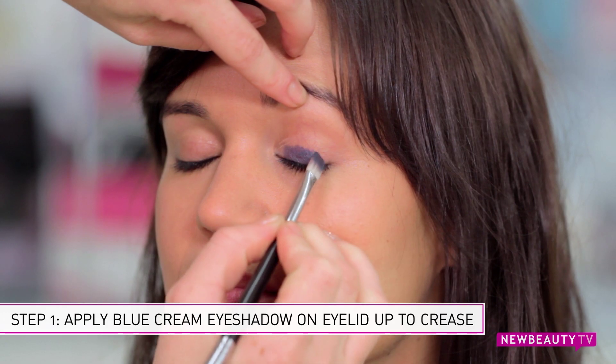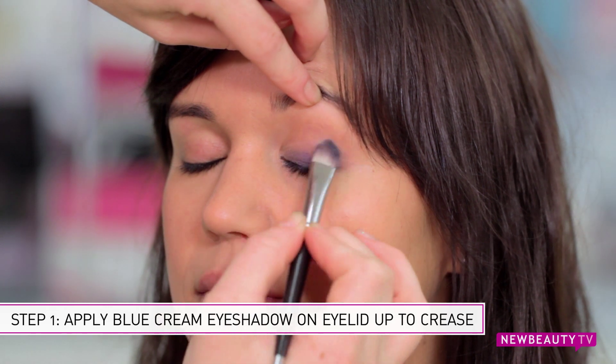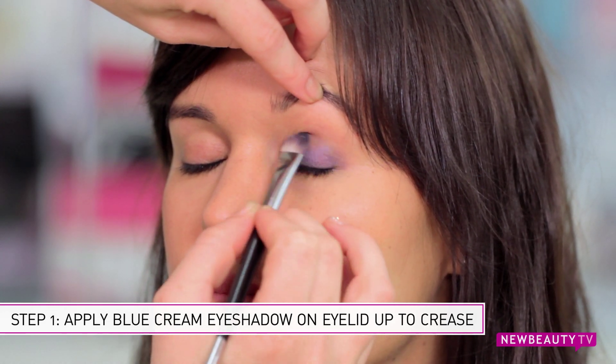For step one, we're going to take a blue cream eyeshadow and apply it on her lid and blend it up into her crease. By using a cream you're going to help to make the color really pop as well as hold any eyeshadow you apply throughout the day.